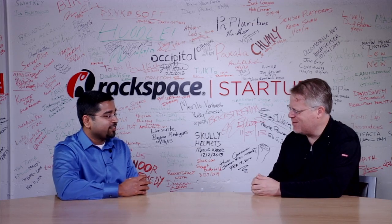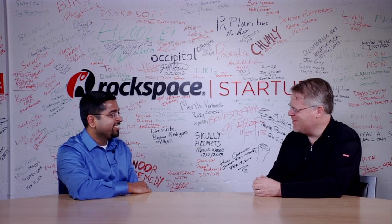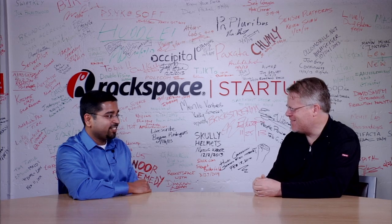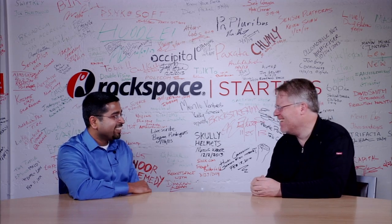Thanks for coming in and telling me about it — it's really intriguing. Hope we see InstarLogic soon on Rackspace. I'll introduce you to the right people. I look forward to it. Thank you very much.